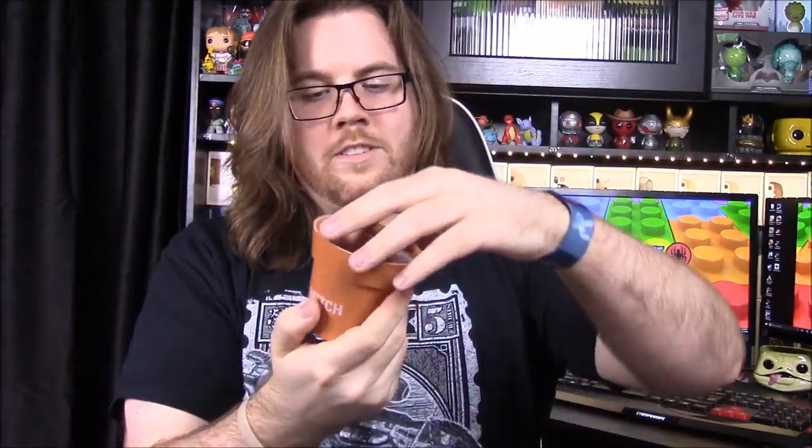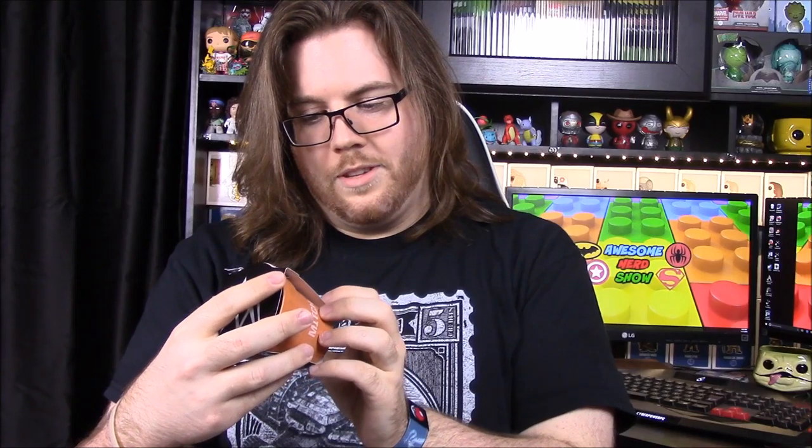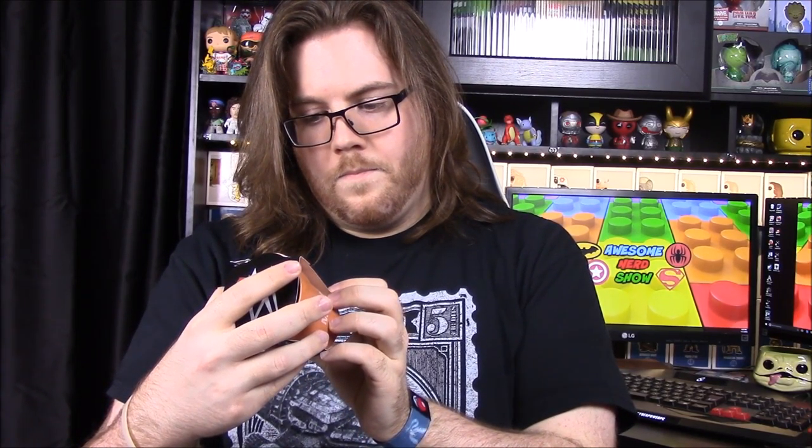Next up we have Mitch the Plant — a little planter with dirt and seeds included. This is Dean Ambrose's plant from when he had his own talk show. He had a ficus or some kind of plant and called it Mitch. Really cool item.